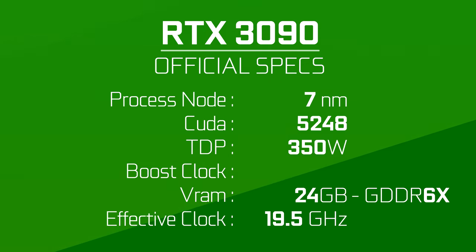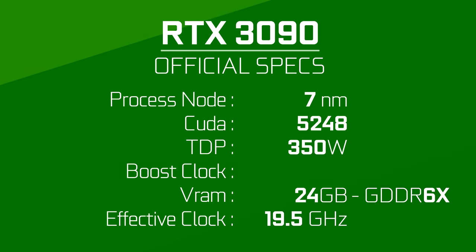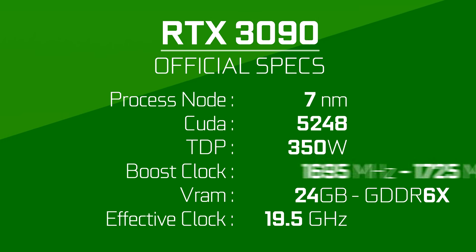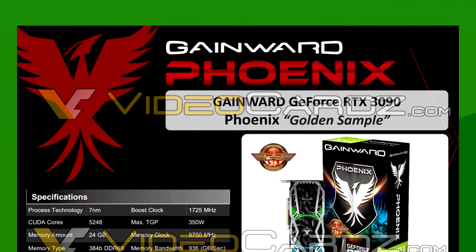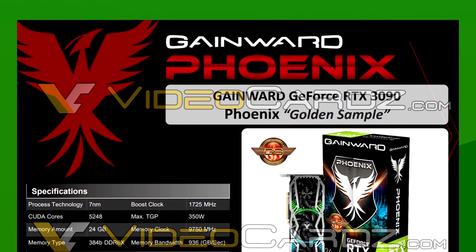As for the boost clock of the card, there are two different levels. A custom but not overclocked card would be clocked at 1695MHz, while the Gainward custom variant will have a boost of 1725MHz.